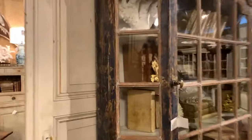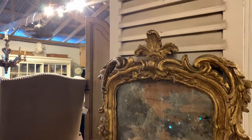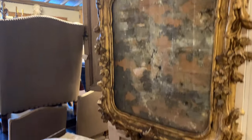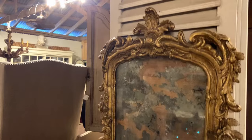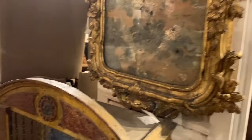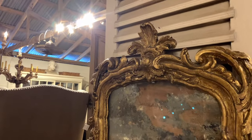I have a Baroque Italian mirror here — it's so old. Look at that — the silver ring is completely gone from the glass. That's very popular in England, that silver ring. $2,950.